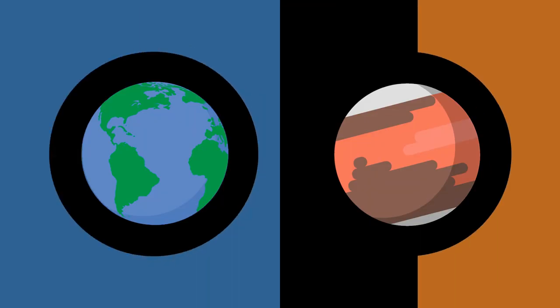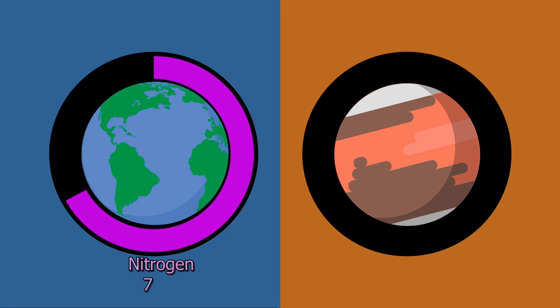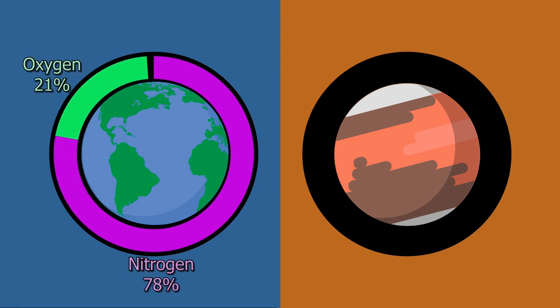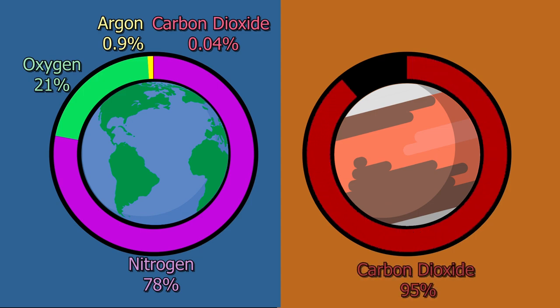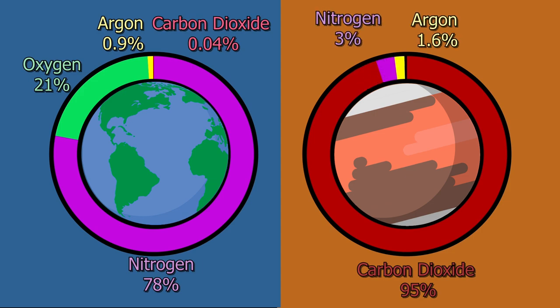To understand why MOXIE is so important, let's compare the Earth's atmosphere to Mars' atmosphere. Earth's atmosphere is composed of 78% nitrogen, 21% oxygen, about 1% argon, and 0.04% carbon dioxide. Whereas Mars' atmosphere is very different, having carbon dioxide taking up 95% of its atmosphere, whereas 3% is nitrogen, 1.6% is argon, and the rest is small quantities of oxygen, methane, water vapor, and a few other molecules.